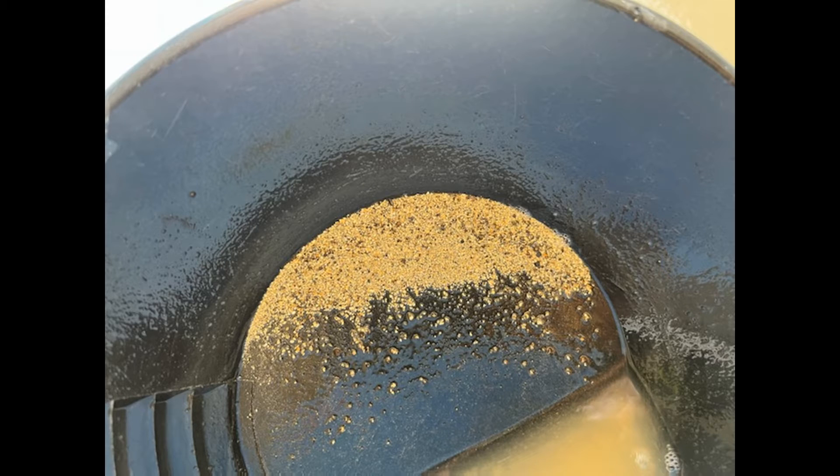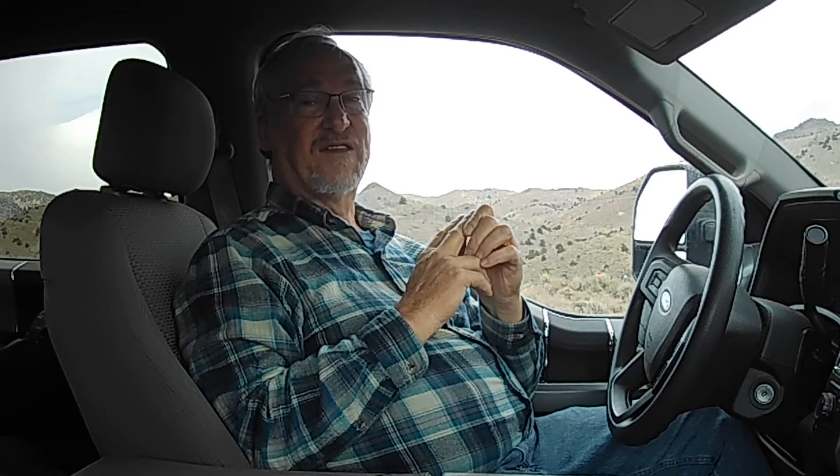He uses a small-scale crusher and then a gold cube to process the ore. After panning through his concentrates and getting all the excess stuff out, you can see he's got a nice amount of gold — about 17 grams, a little over half an ounce. He got that from about 100 pounds of rock. Half an ounce per 100 pounds works out to about 10 ounces per ton, which is really rich rock.